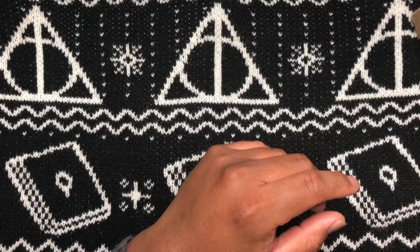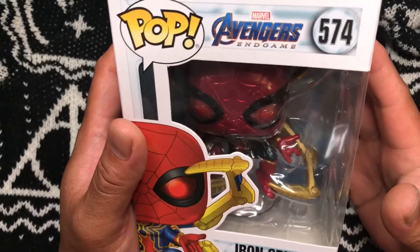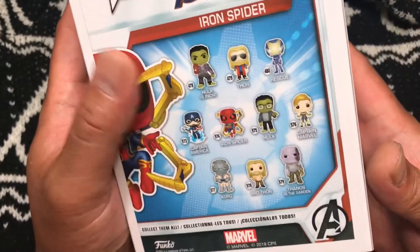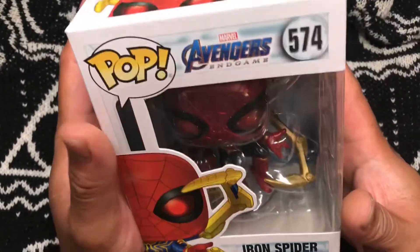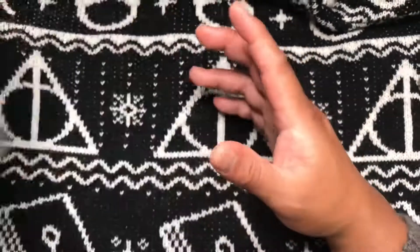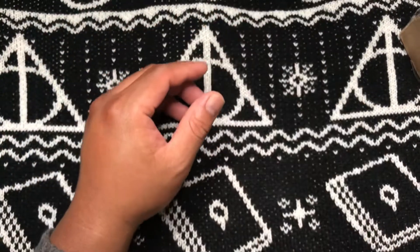Alright, fourth box, first pop — three, two, one, booyah! We have this one — it's Iron Spider-Man, and it's not damaged at all. This is Iron Spider-Man number 574, Avengers Endgame.